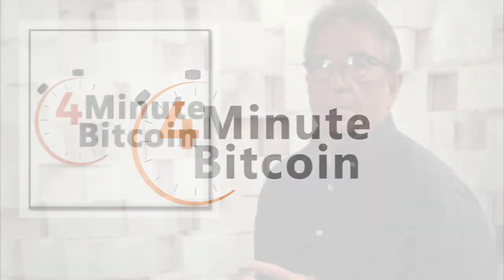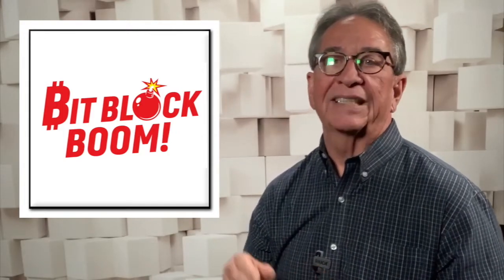There's an app that connects Bitcoin and Lightning payments to your bank account. Next on your 4-Minute Bitcoin. Today's show is from a post by Jack Martin at Cointelegraph and brought to you by the BitBlockBoom Bitcoin Conference, coming to Dallas, Texas in August.